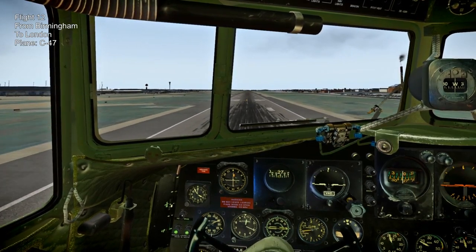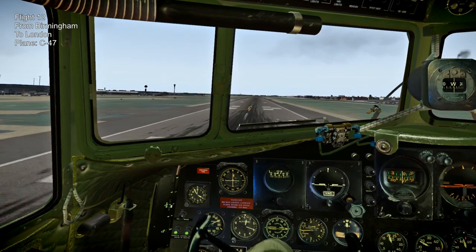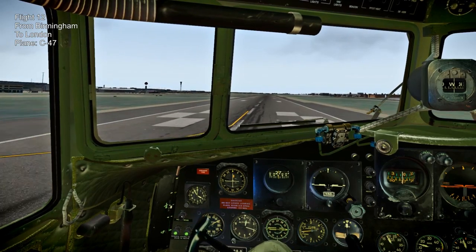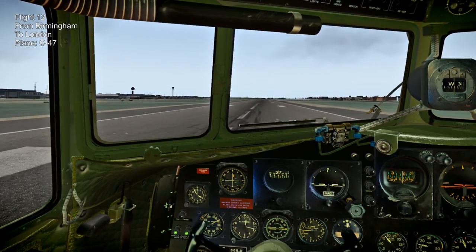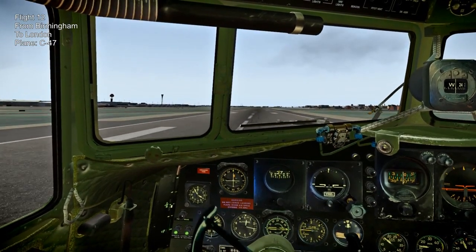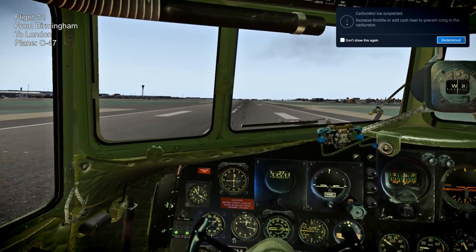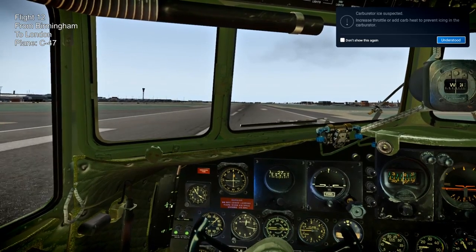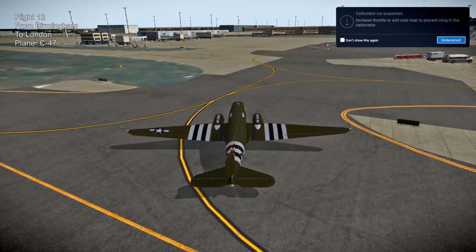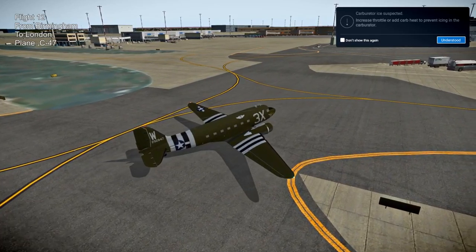X-Plane 11 itself has some London landmarks and there were other landmark packages too. Approaching the runway at Heathrow - this is a DC-3, so tail dragger, but it shouldn't be hard to land. There we go - did we hop? No, I think we're just wobbling a bit. I'm just letting it slow down on its own. You can't really force the tail draggers to do anything until they slow down; you don't want to apply the brakes otherwise you'll nose into the ground.